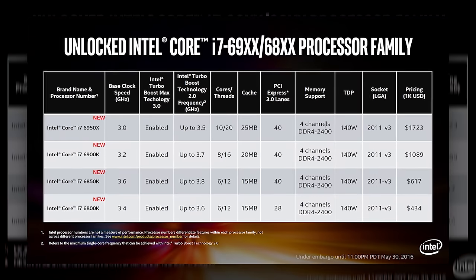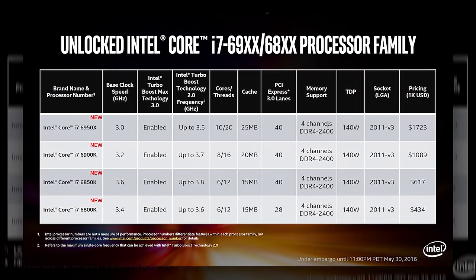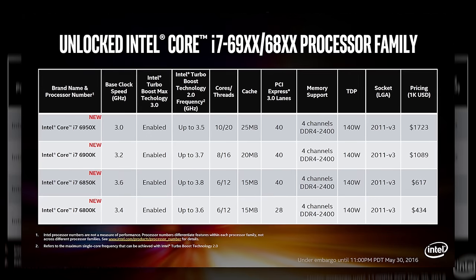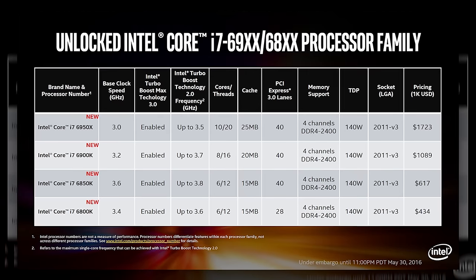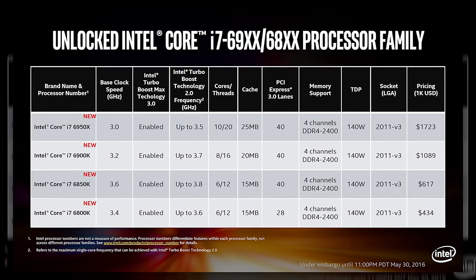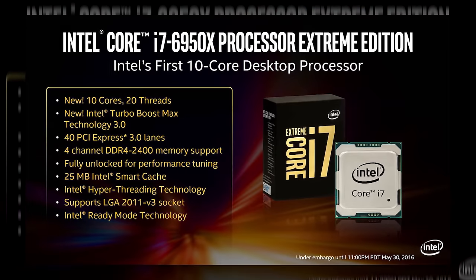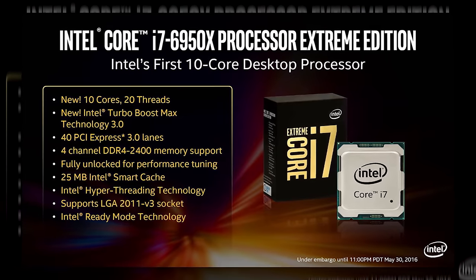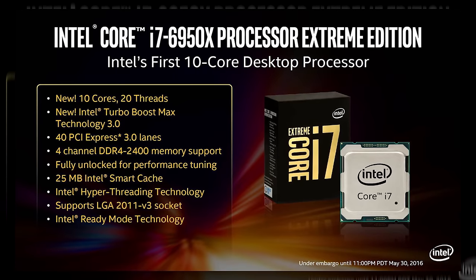The bottom two chips on the ladder, the Core i7-6800K and 6850K, are each hexa-core, with the latter providing 40 PCI Express lanes instead of 28. The 6900K features 8 cores and 16 threads, making it essentially a direct replacement for the previous top dog, the i7-5960X. And if you want to go all out, the new chip at the top of the heap is the 6950X, featuring 10 cores and 20 threads — the most Intel has ever packed into an enthusiast-class CPU.